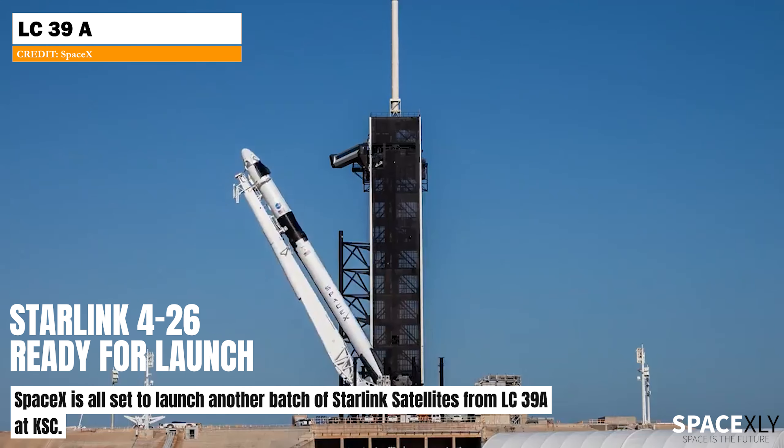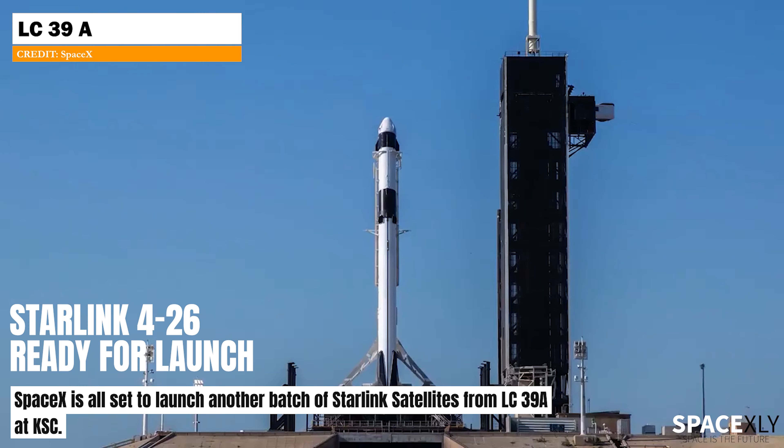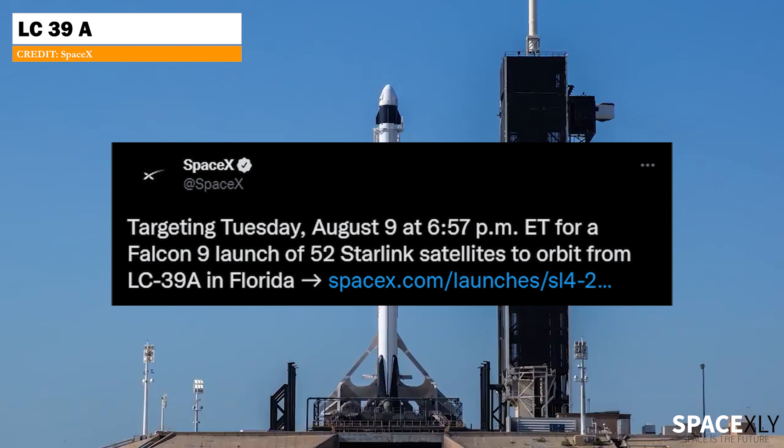SpaceX is ready to launch its 35th mission of the year. Falcon 9 carrying another batch of Starlink satellites will lift off from Launch Complex 39A at Kennedy Space Center in Florida.